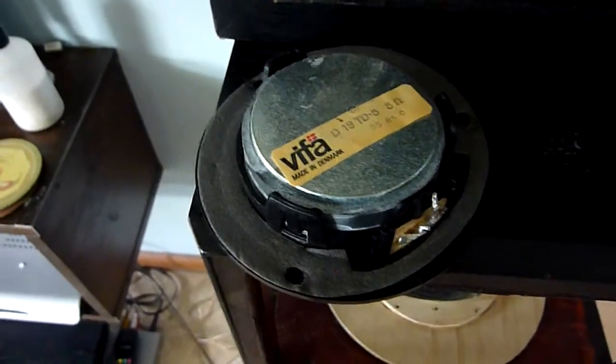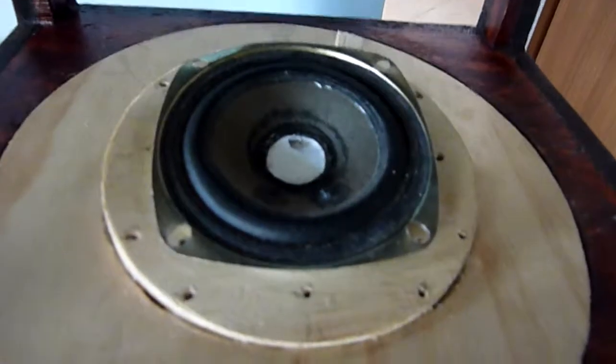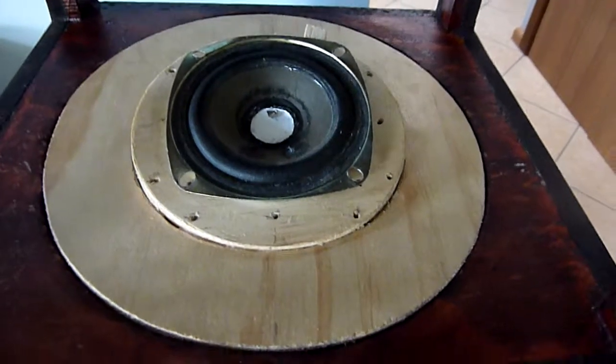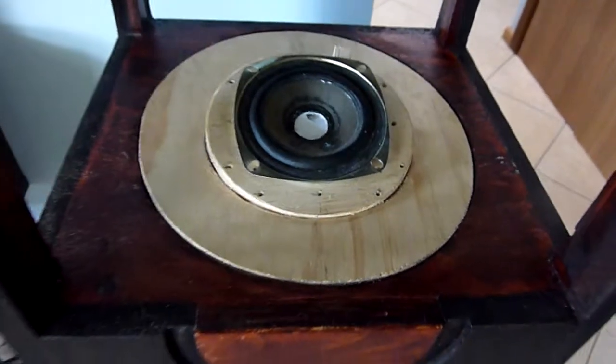It's a reasonably expensive dome tweeter. And this is a full range speaker from the satellite speakers I bought for $10 at the op shop, also with the woofer.